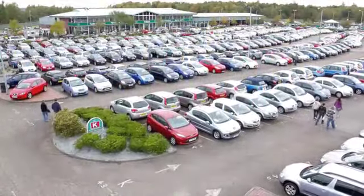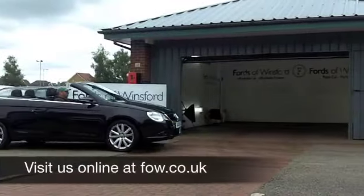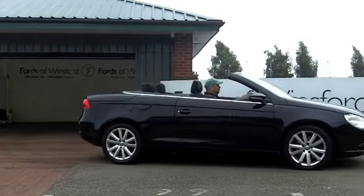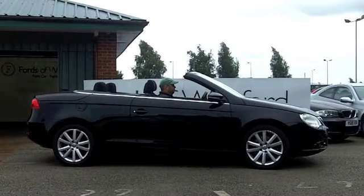Ring and reserve for up to 48 hours — we'll hold the car for you with no obligation and no deposit until you can get here. Come and discover this great car for yourself at Fords of Winsford.